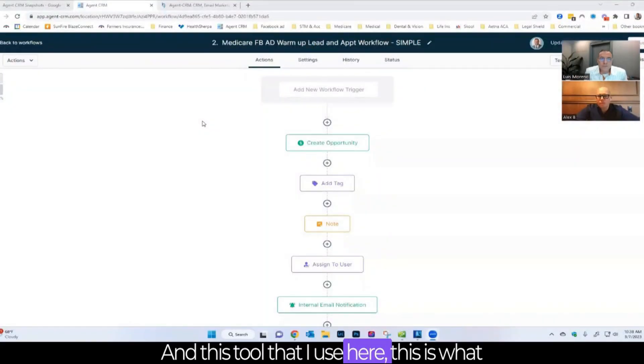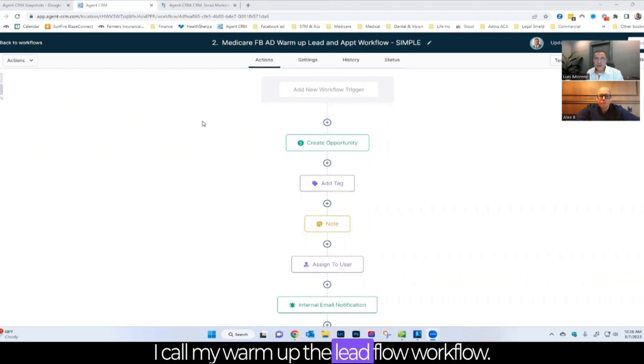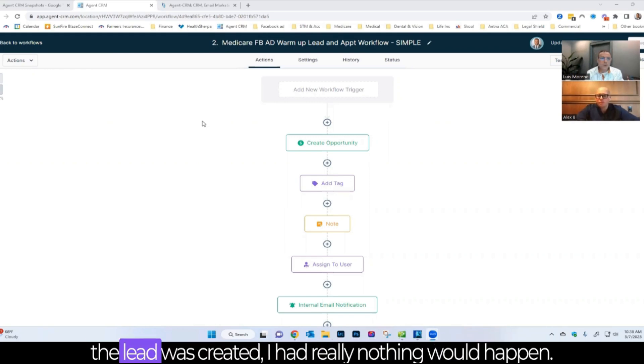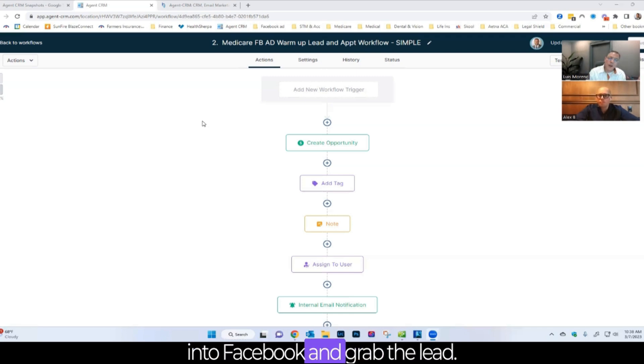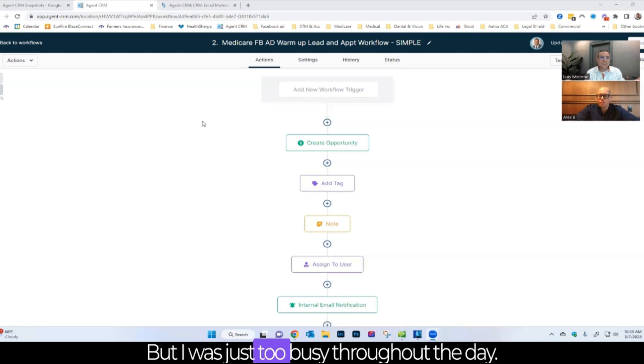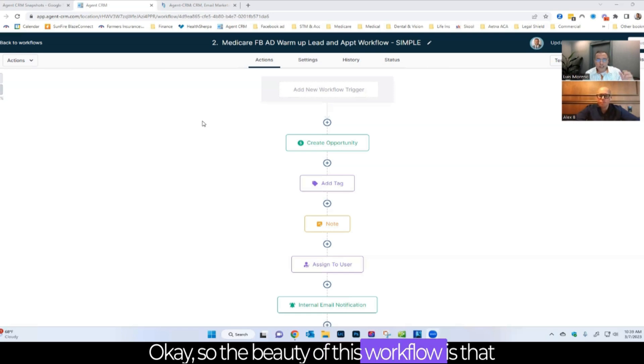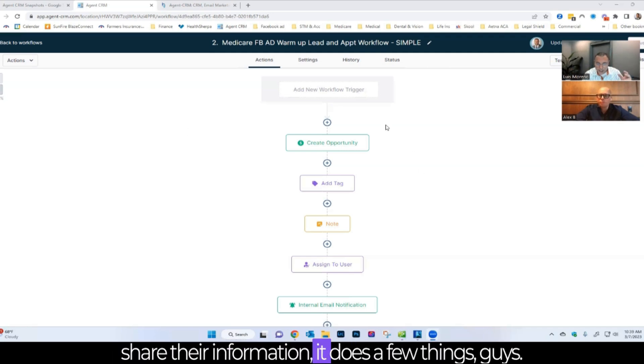This tool is what Luis calls his warmup lead flow workflow. He does a lot of social media advertising — mainly Facebook and Instagram. He creates ads and puts them out there, but the issue he had was that when a lead was created, nothing would happen. He'd be too busy throughout the day, and by the time he'd check his leads, they'd gone cold. The beauty of this workflow is that Agent CRM is listening for that lead — once it detects that someone clicked on an ad and shared their information, it does a few things.